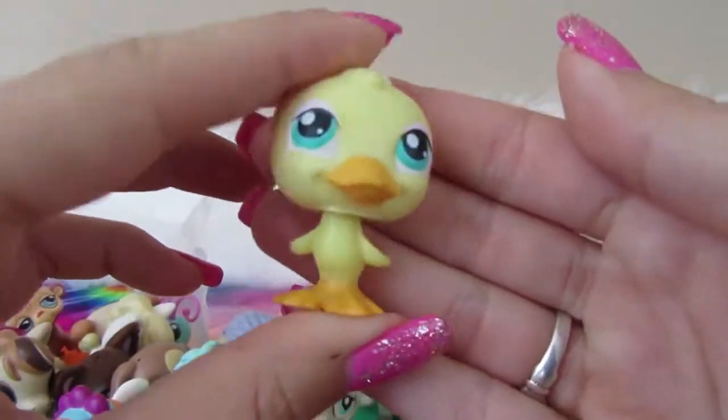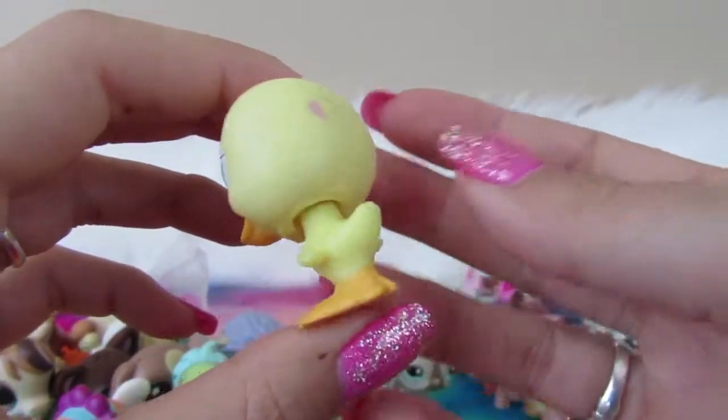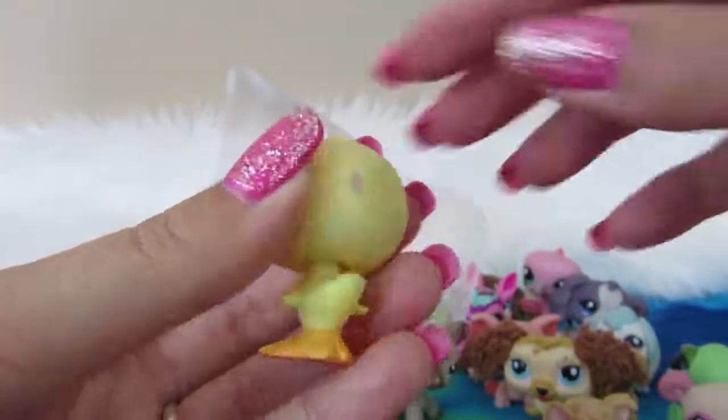Next we have a little birdie again — just a little chick. Green eyes, a nice little yellow color. We've got a pink magnet, which is really cool!